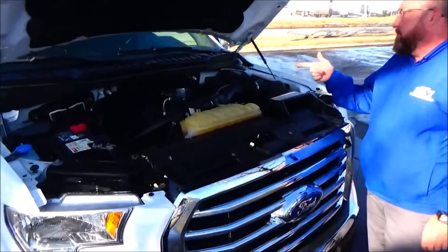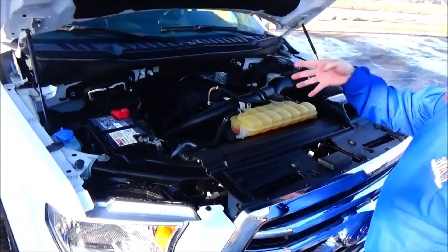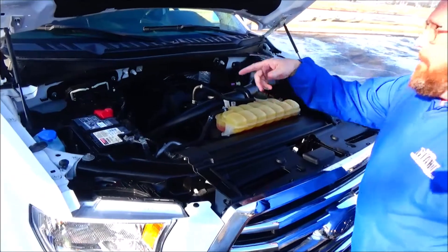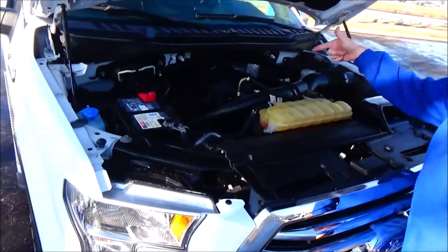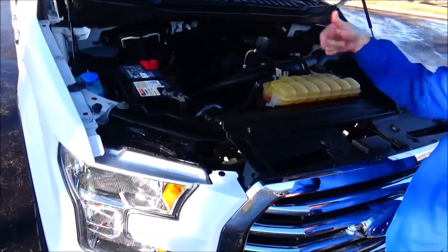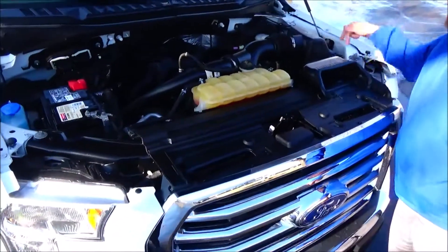Under the hood we have the 2.7 EcoBoost six-cylinder turbo, and the F-150 is four-wheel drive. There's a clear reservoir for your windshield washer fluid, engine cooling and power brakes, a maintenance-free battery, sensor-located fuse box, insulated dipstick for oil fill check, and easy access to the air filter.